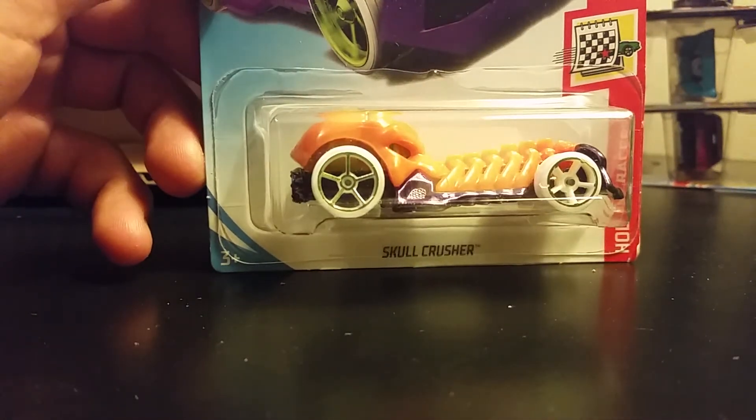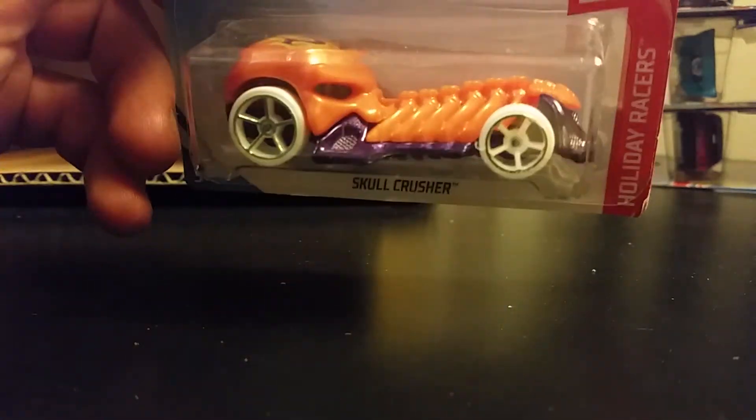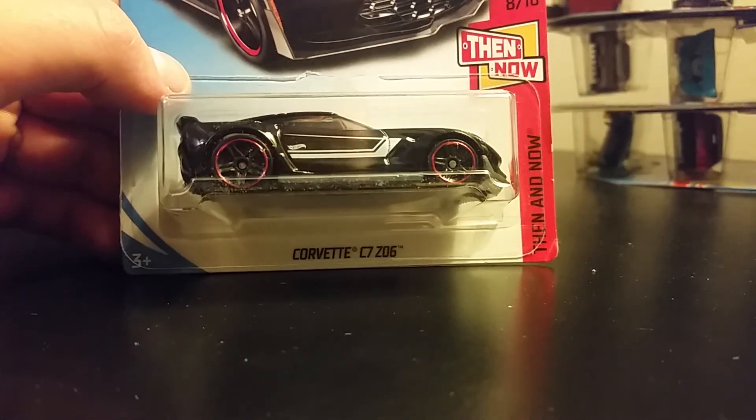Skull Crusher — this is a Halloween one, I believe. I ended up picking one up not knowing that one would appear. And last here is the Corvette Z06 in black.